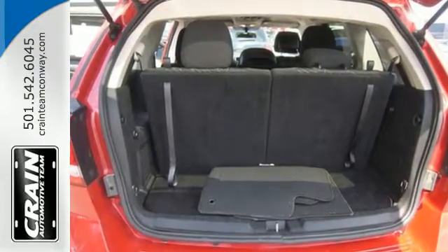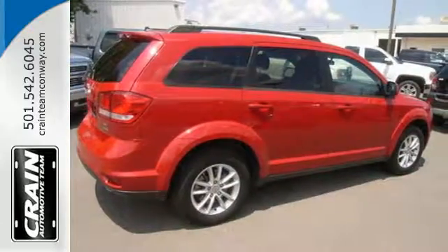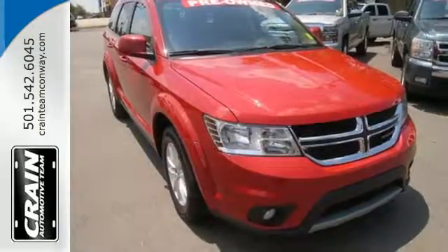The Journey comes equipped with Keyless Go, electronic stability control, and a touch screen display. It also features dual-zone air conditioning, heated mirrors, and advanced multi-stage airbags.